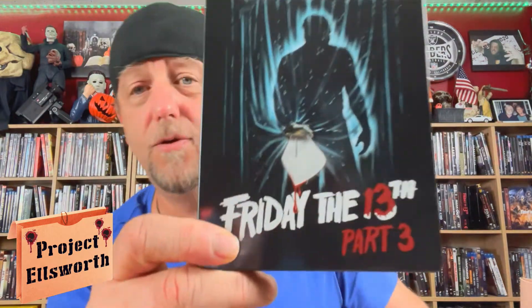As always, I hope everybody out there is doing well and staying safe. The first thing I got to go over is what I received in the mail from Amazon. I've been looking for this thing — I've jumped into a Best Buy location three or four times over the last few weeks trying to get my hands on it — and that is the new Friday the 13th Part Three steelbook.